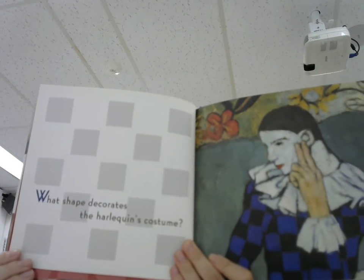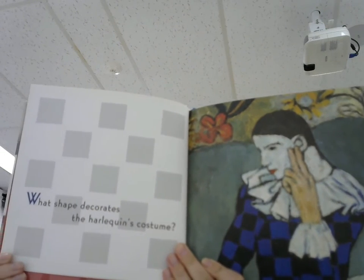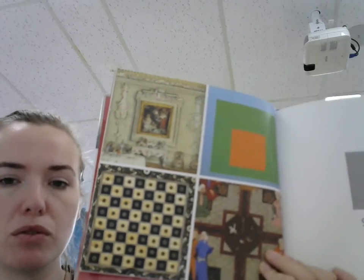What shape decorates the harlequin's costume? Square.